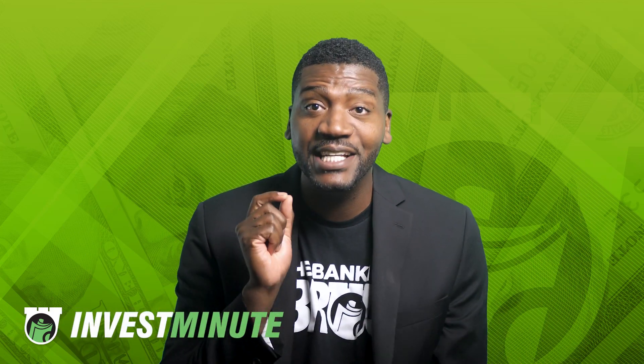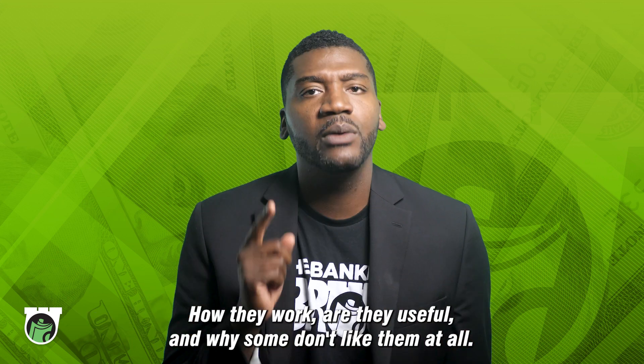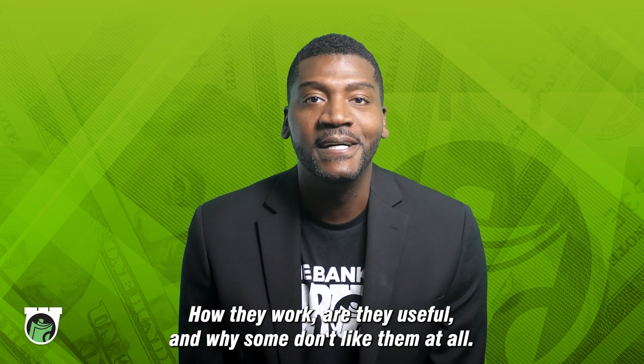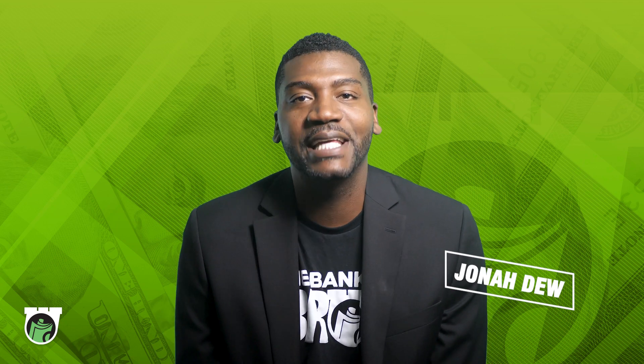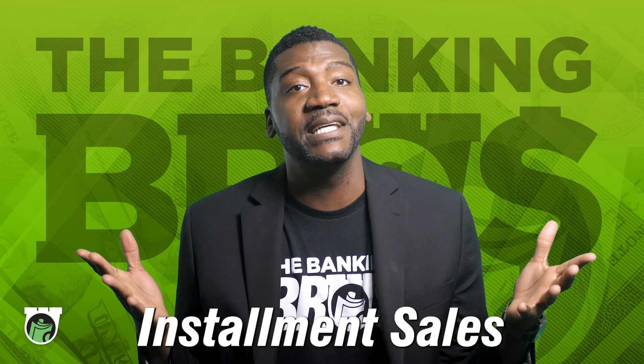Installment sales — that's the topic of this Invest Minute in today's general finance lesson: how they work, are they useful, and why some don't like them at all. I'm Jonah, one of the banking bros at the Cash Compound, and today I'm cracking the code on this business term: installment sales.